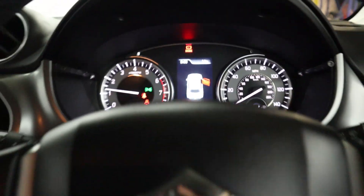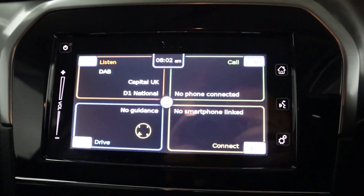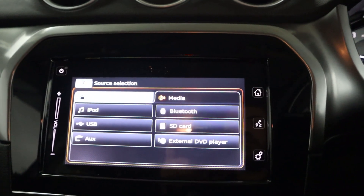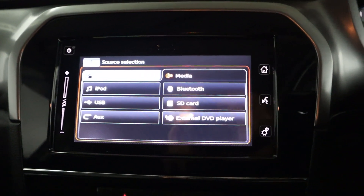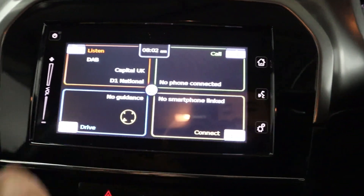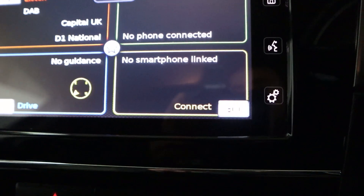Clear instrument cluster with steering wheel controls on either side. In the centre, you've got radio and different media sources like Bluetooth, USB and AUX. You've also got Bluetooth connection for hands-free, maps navigation, and smartphone linkage via USB.